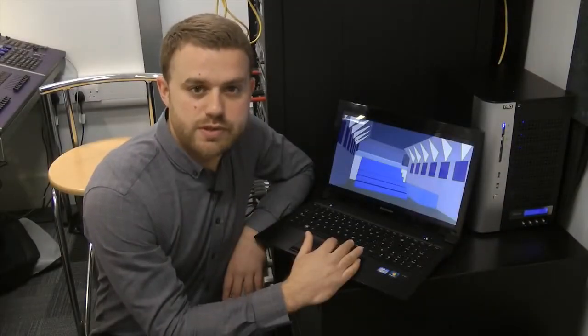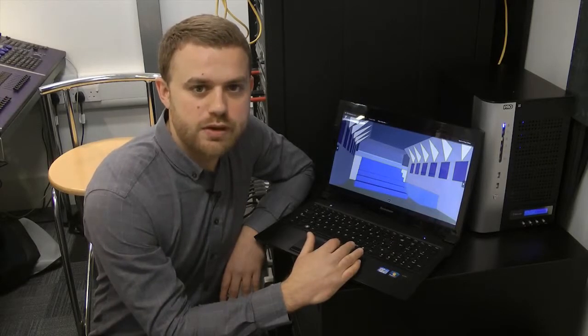We use computer simulations and calculations to predict how a building will sound before it has been built. Here you can see a computer model of the school hall. This shows in slow motion how sound spreads from the stage and bounces off the various surfaces before arriving at the audience.